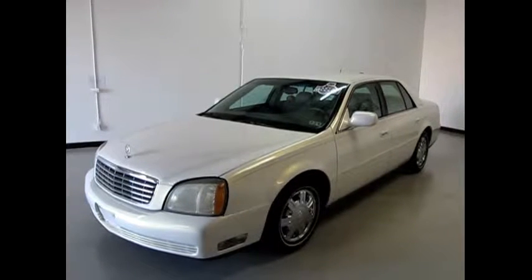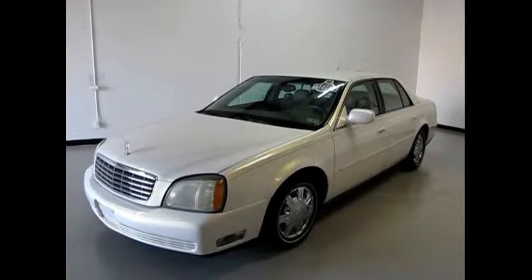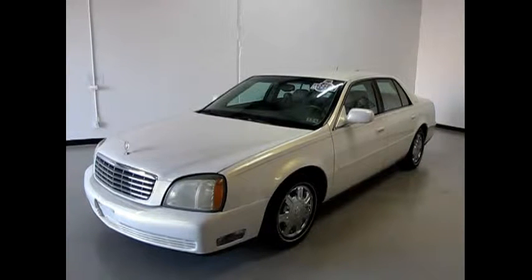Hello, this is Cooper Williams with Coups Car Sales. Today we have a 2004 Cadillac DeVille DTS. This is a gorgeous car.